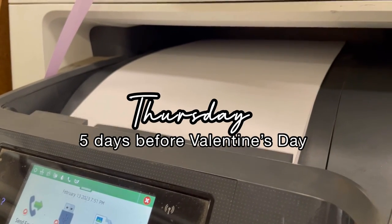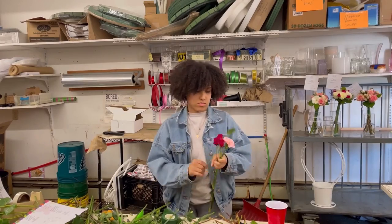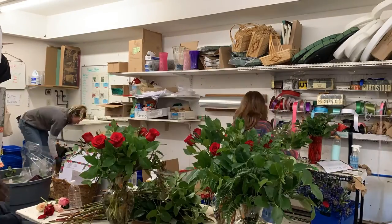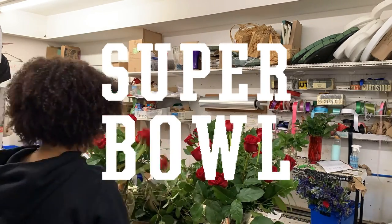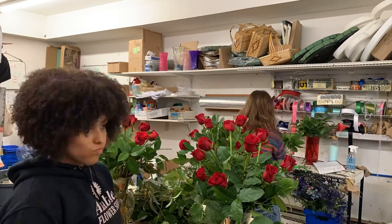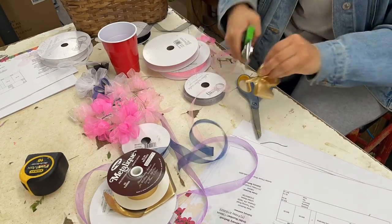On Thursday I learned that we had two daddy-daughter dances, two proms, and Valentine's week all to prepare for — not to mention Super Bowl Sunday — so there was a ton of stuff going on this weekend and it was really busy at the store.